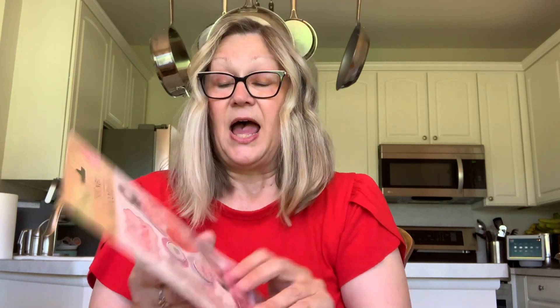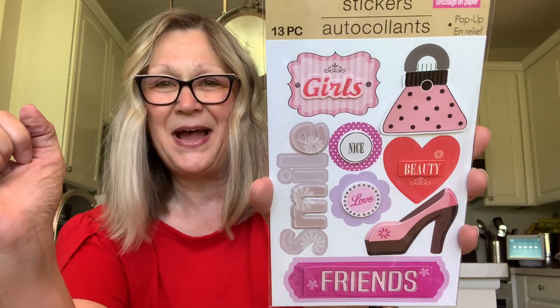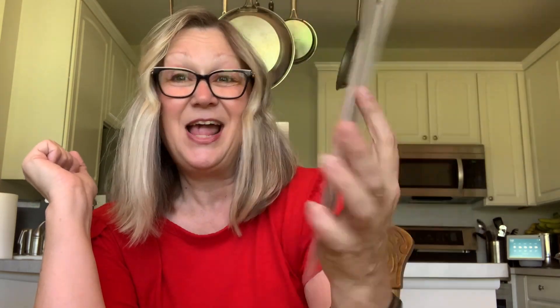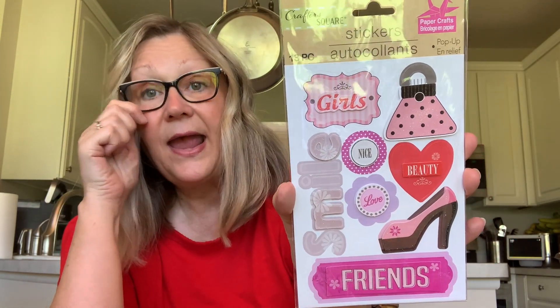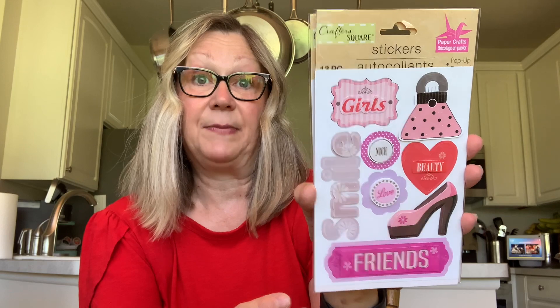Now we'll get into the paper items. I found some new stickers — girls, nice, love, beauty, smile, and a really cute shoe. You get 13 pieces in this pack, and I picked up two of these. These were the only new stickers that I found at my store, but they're coming in slowly but surely. Then I picked up the 'All You Need Is Love' tabs. I thought these would go nicely for Halloween — very cute in a Halloween journal, to be embellished or just stuck in there to use as little notes and page keepers.